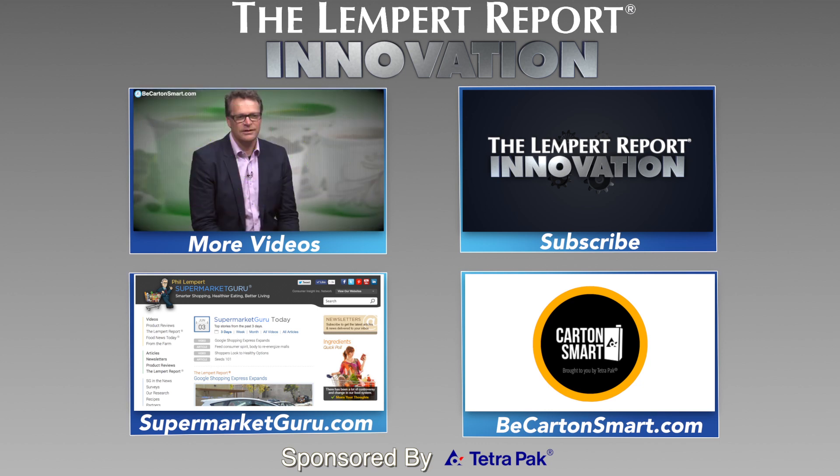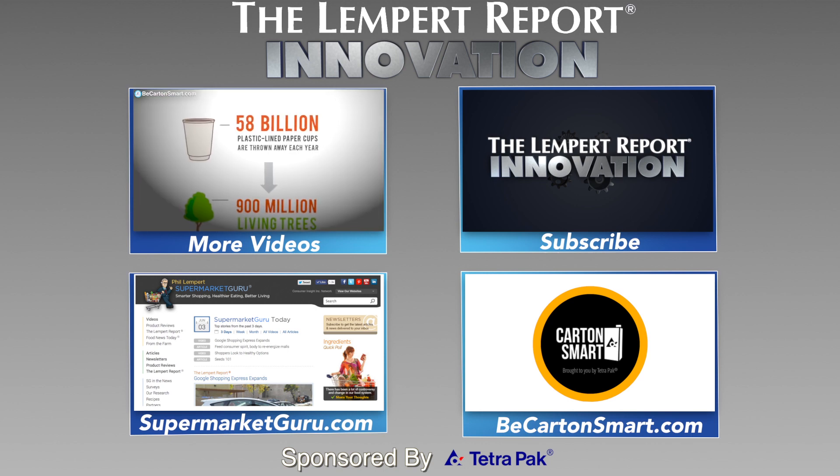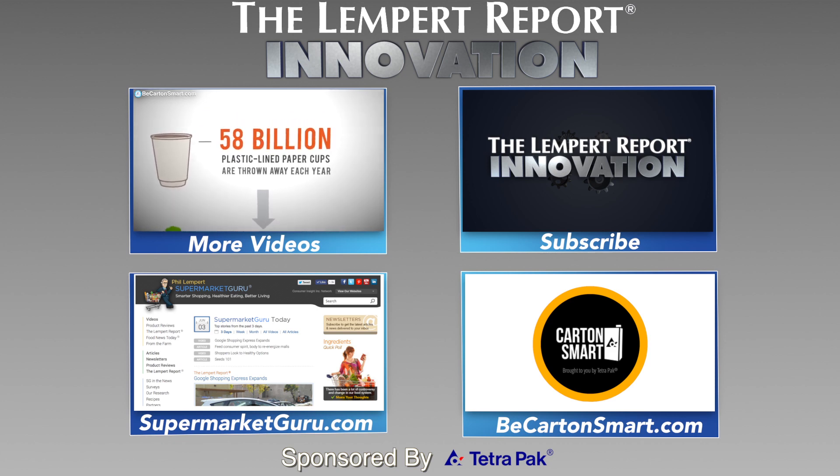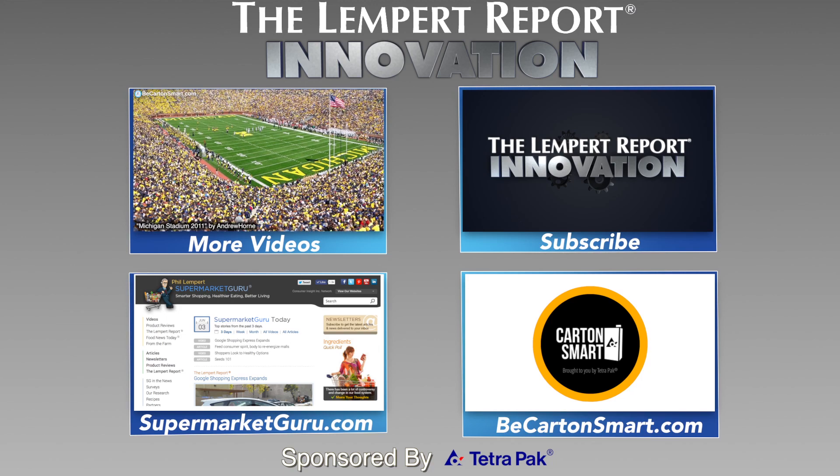Thanks for checking out this week's innovation video, sponsored by Tetra Pak. Subscribe to The Lemp Report to watch more videos just like this. Also, visit supermarketguru.com and becartonsmart.com, where you'll see how others are using cartons as a small step to be good.